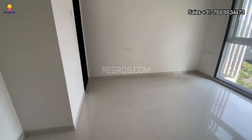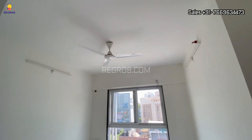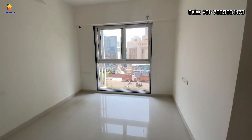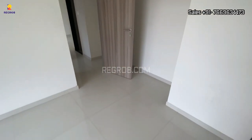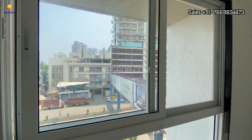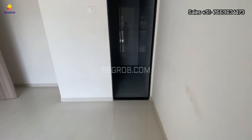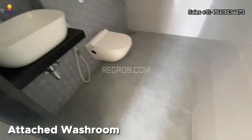This is the bedroom space. The room has a huge window for ventilation. This bedroom also comes with a large window for ventilation and an attached washroom.